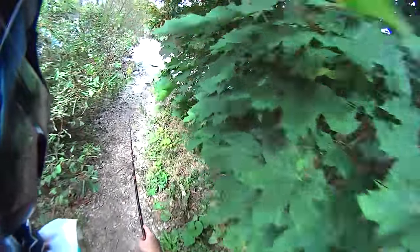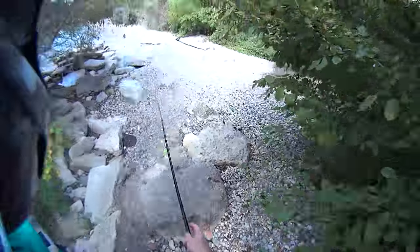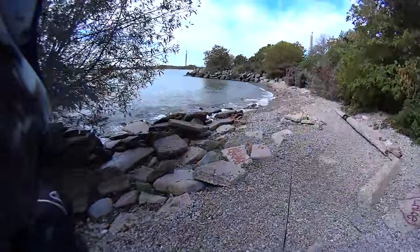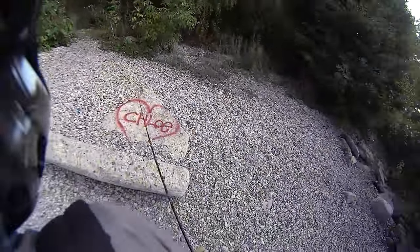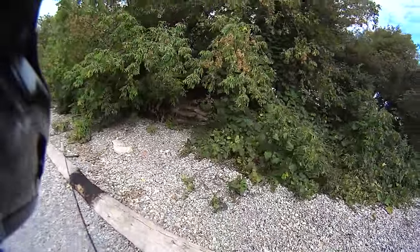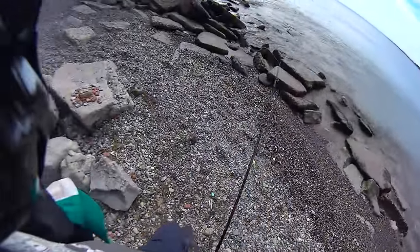Check this out guys, found this little pathway, and check this out — it leads to a little bay, a little rocky beach. Let's fish it.